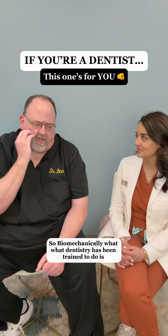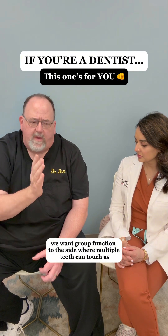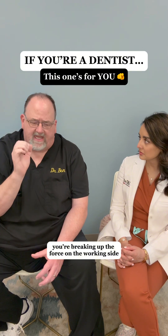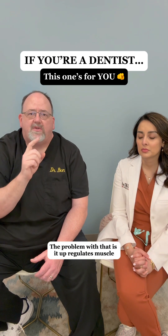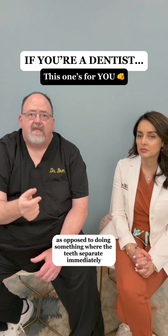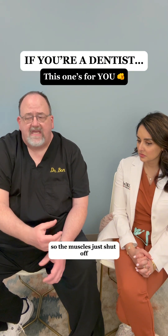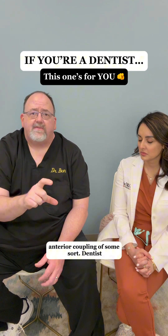How are those two different? Biomechanically, what dentistry has been trained to do is group function to the side, where multiple teeth can touch. The idea behind that is you're breaking up the force on the working side between multiple teeth. The problem is it upregulates muscle because more teeth are in contact, as opposed to something like DTR, where the back teeth separate immediately and there's nothing touching in the back — so the muscles just shut off. The easiest way to accomplish that is with either canine guidance or anterior coupling of some sort.